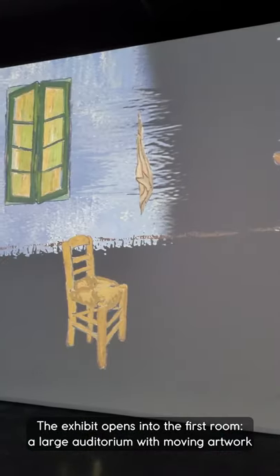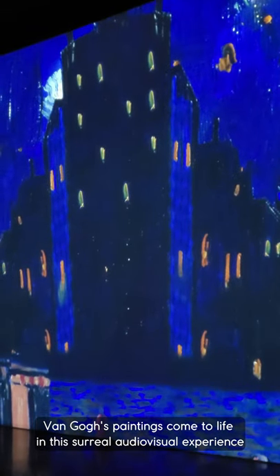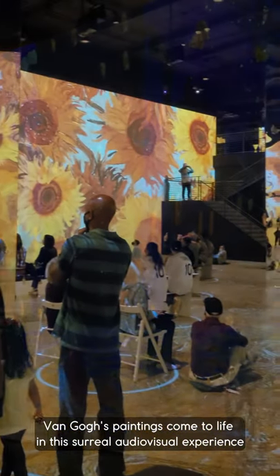The exhibit opens into the first room, a large auditorium with moving artwork. Van Gogh's paintings come to life in this surreal audiovisual experience.